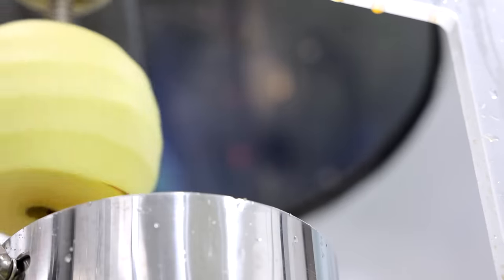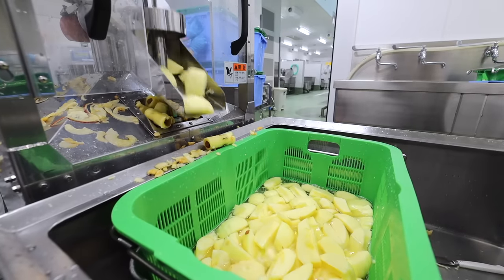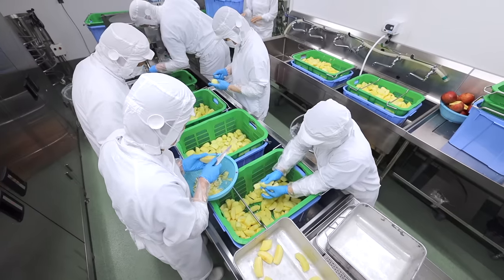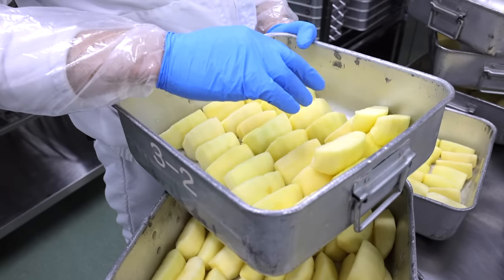It's an apple convention in here. They even have a full-on apple peeler to help minimize prep time. Once peeled, the apple still needs that personal touch to get finished off. Finally, the apple slices are placed in containers, ready to be served — how do you like them apples?